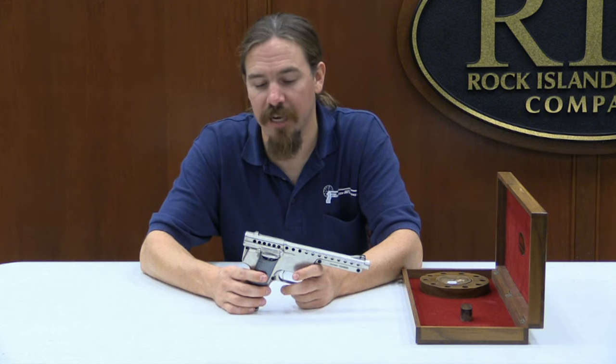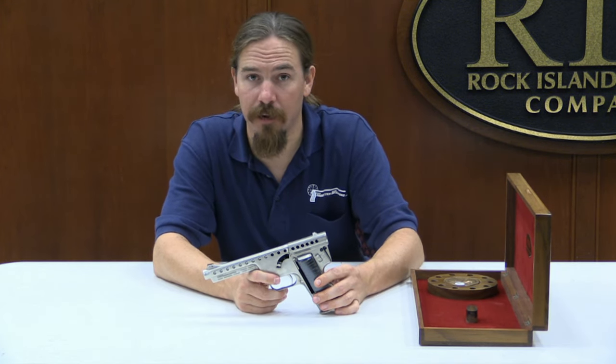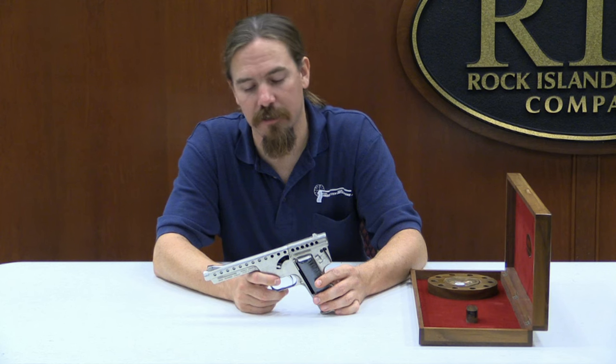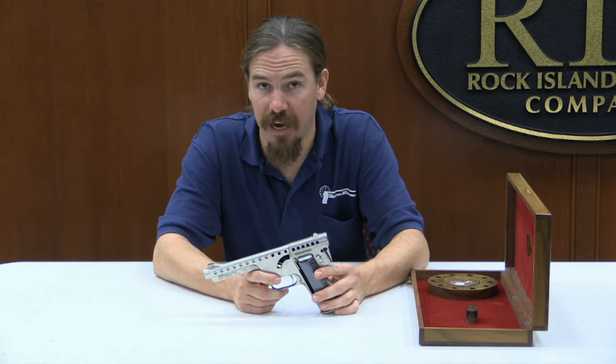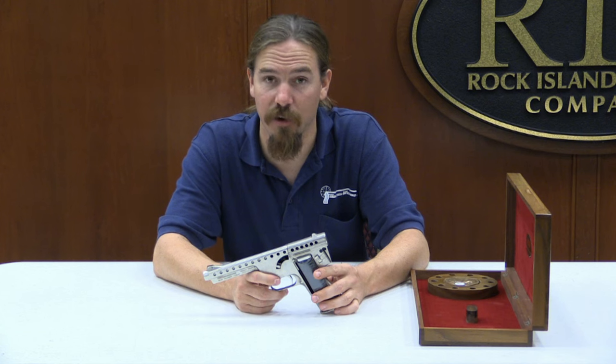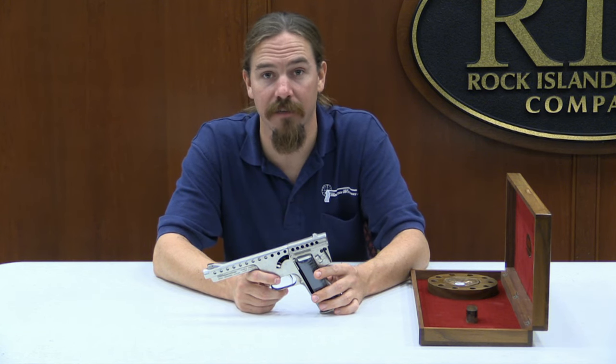Small Arms Review did some testing a few years ago on gyrojet ammo that had been stored for about 20 years, and the stuff does degrade. Shooting a gyrojet today you should expect duds and hang fires and significant variations in velocity, because the projectiles aren't as stable as typical firearms cartridges.